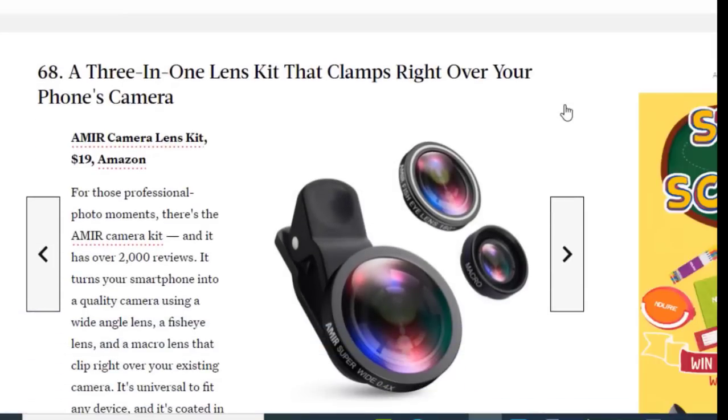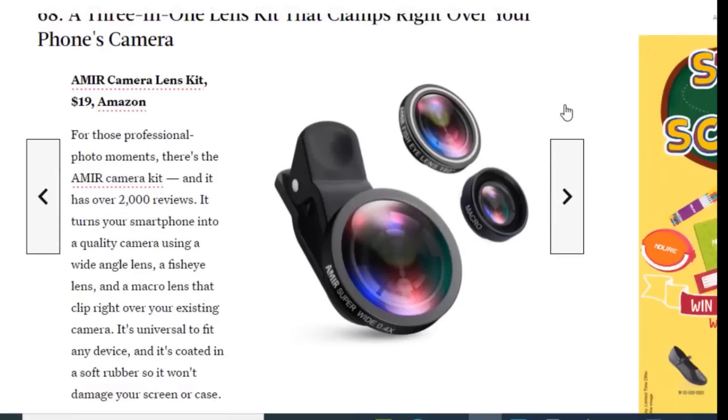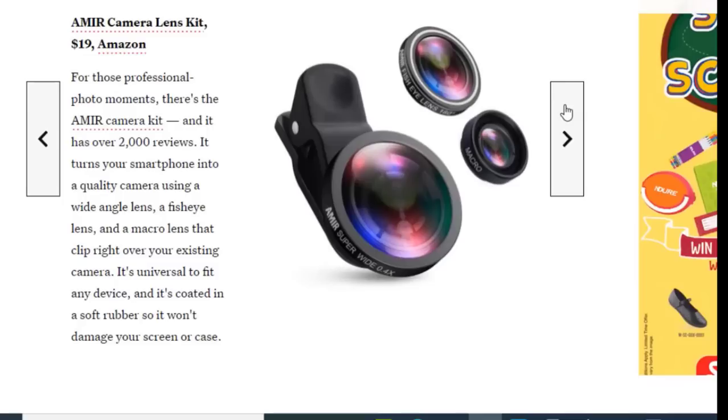Next we have a three-in-one lens kit that clamps right over your phone's camera, available on Amazon for just $19. For those professional photo moments, this is the Amir Camera Kit with over 2,000 reviews. It turns your smartphone into a quality camera using a wide-angle lens, fish-eye lens, and macro lens that clip right over your existing camera. It's universal to fit any device and coated in soft rubber so it won't damage your screen or case.